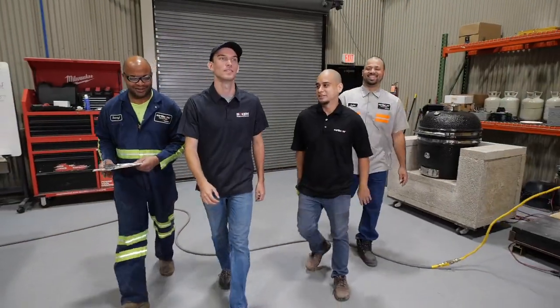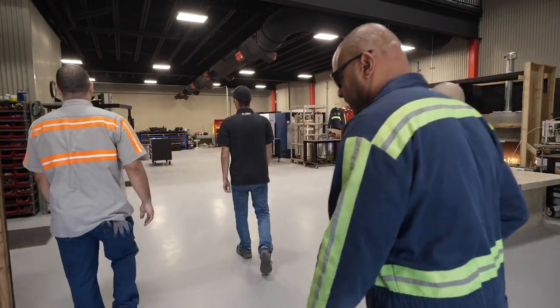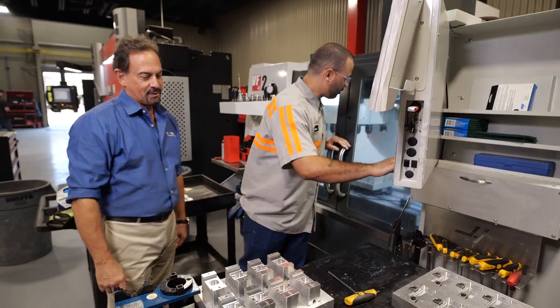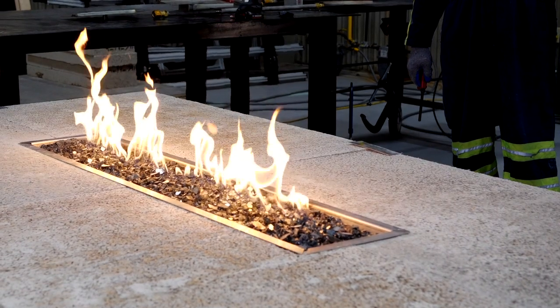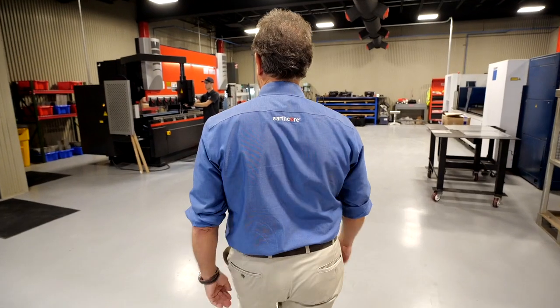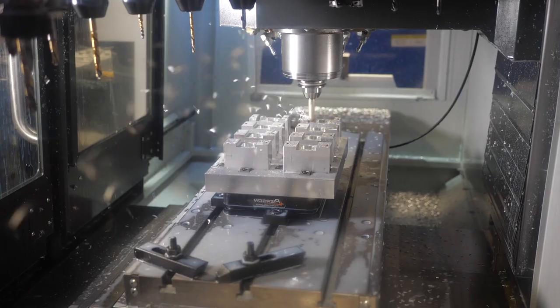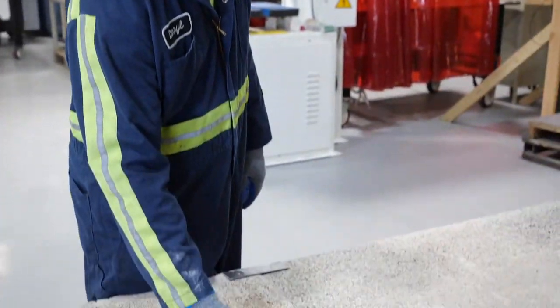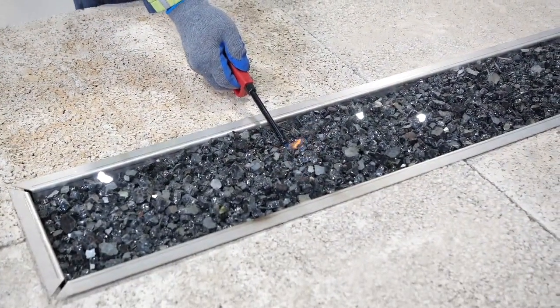We have a biochemist on staff, mechanical engineers, an electrical engineer, and AutoCAD. Our innovation lab is really the ability to bring products to light much quicker. We're burning products now and introducing new products in fire tables and fire features. We have the availability in this lab to do everything to build a finished product and get it to market.